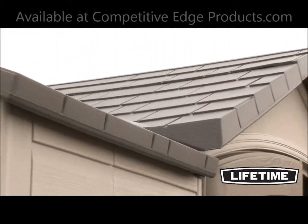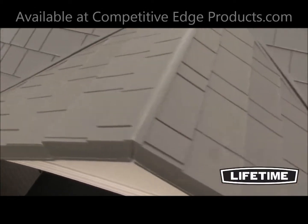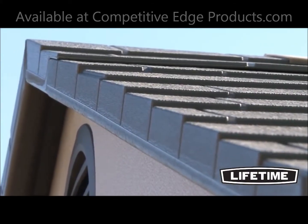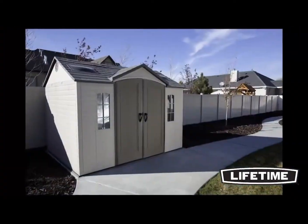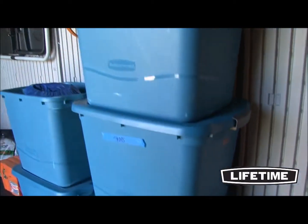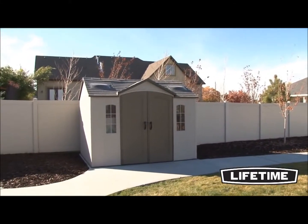With a 2,264-pound total snow load capacity, our garden buildings have a heavy-duty steel-reinforced roof, and the high-pitched design allows for quick drainage of rain and snow. Lifetime garden buildings are not only built for strength and durability, they also have an attractive appearance and design to accent the beauty of your backyard. So let a Lifetime garden building be your gardening and storage solution — with its durability and good looks, it will be the envy of your neighborhood.